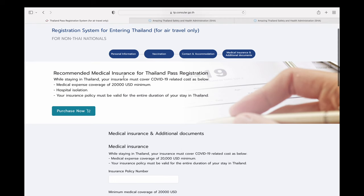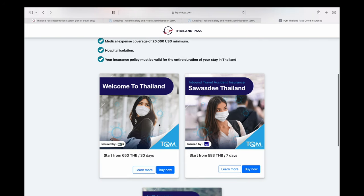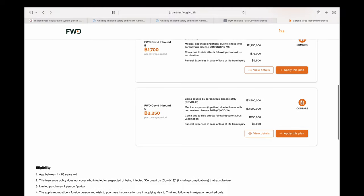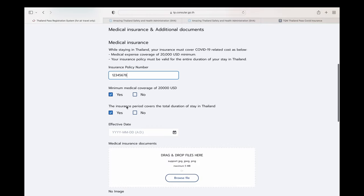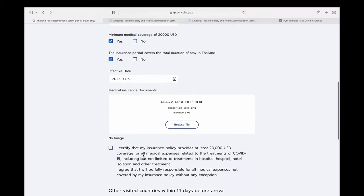Next is the insurance page, which has now changed to a $20,000 minimum. There's a link to purchase insurance directly from there with several options. Last time I used AXA — it was a simple process where you just pay for the number of days you'll be in Thailand. The most important thing is obtaining your certificate of insurance. Once you receive it, enter your policy number, confirm it meets the minimum requirements, and make sure the coverage start date matches your arrival date in Thailand.